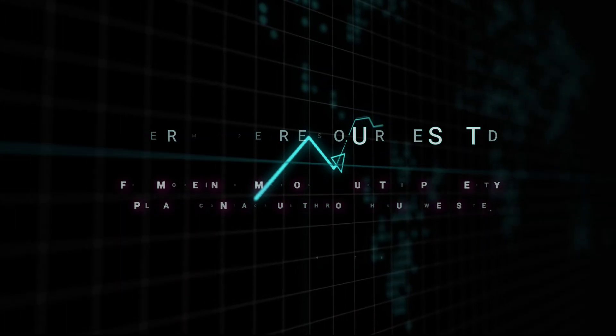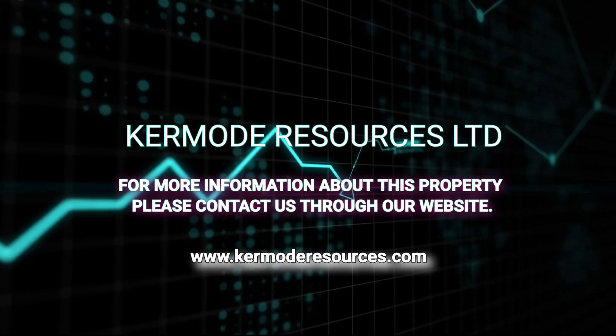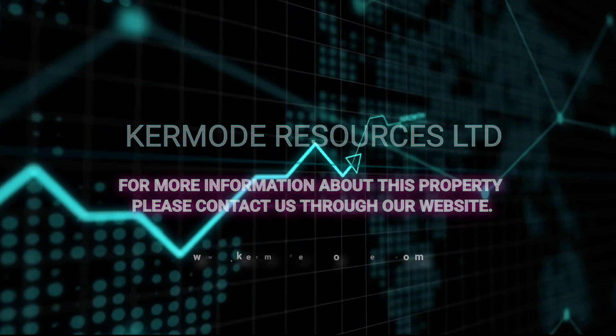For more information about Cromody Resources' mineral properties, visit www.cromodyresources.com.